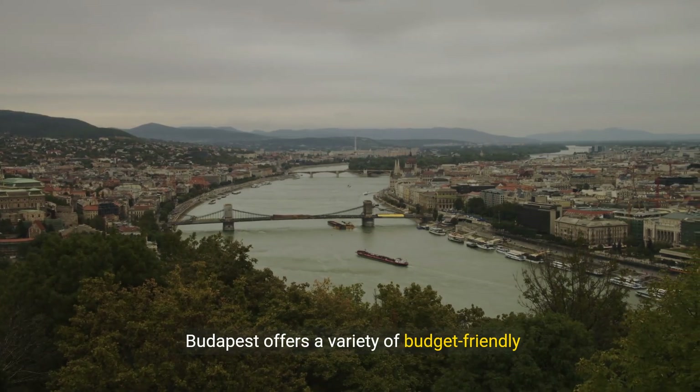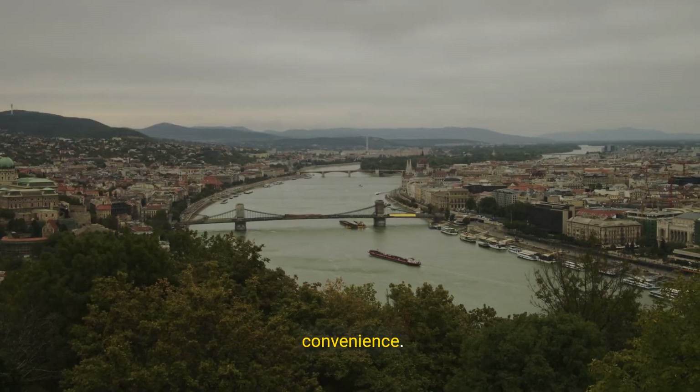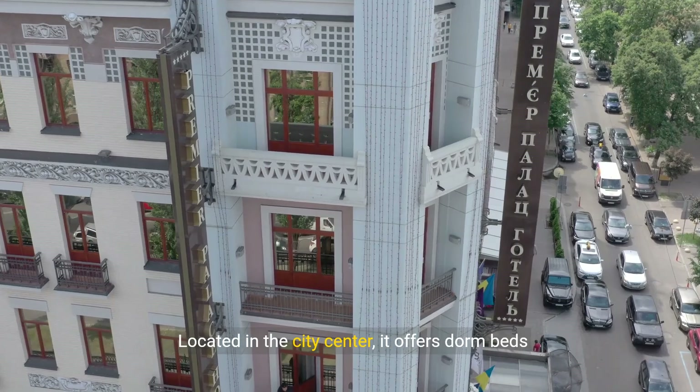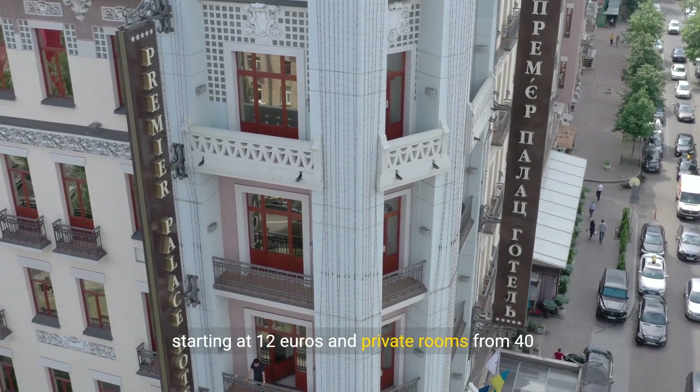Budapest offers a variety of budget-friendly accommodations without compromising comfort and convenience. Maverick City Lodge is a top pick for budget travelers. Located in the city center, it offers dorm beds starting at €12 and private rooms from €40.